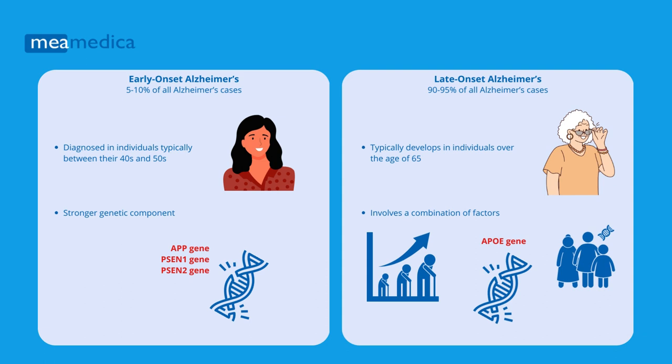Late onset Alzheimer's, or normal Alzheimer's, accounts for 90-95% of all Alzheimer's cases. This is the more common form, typically developing in individuals over the age of 65.